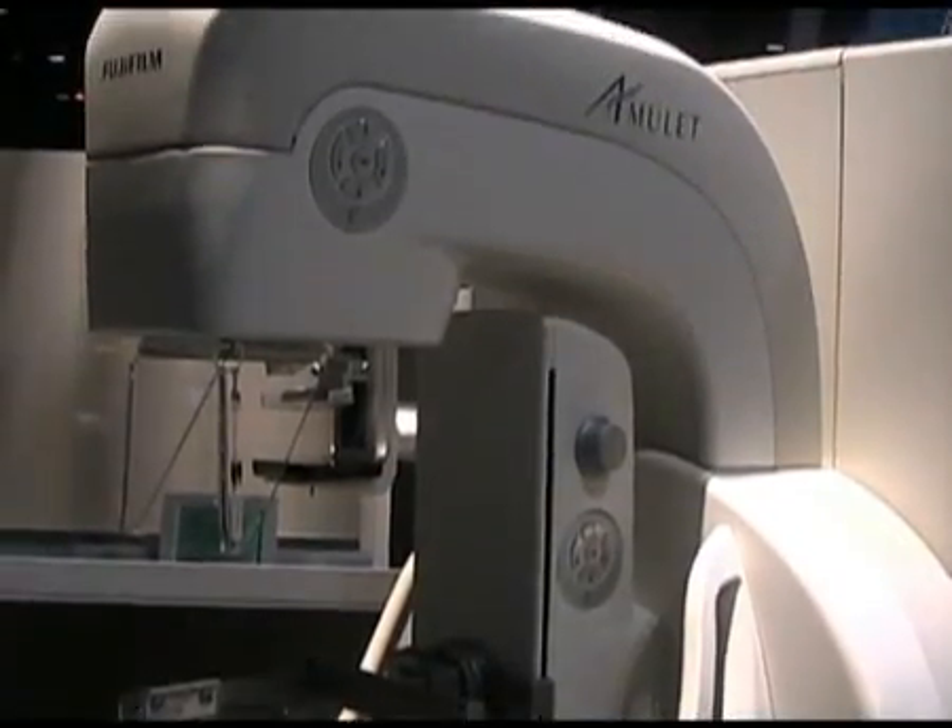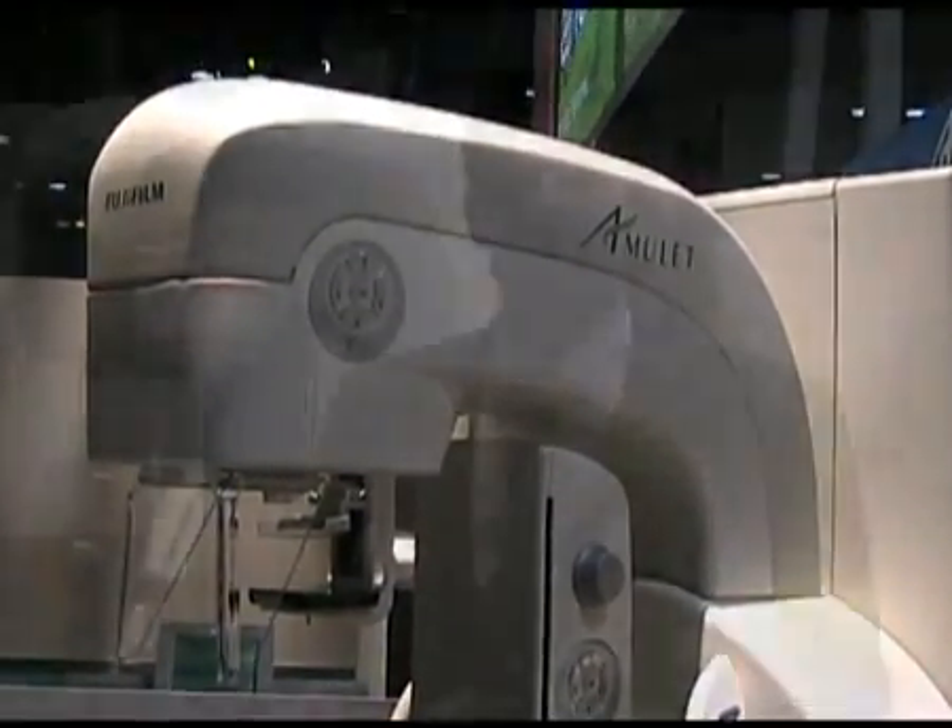This product, while not approved for use here in the U.S., is known as Amulet throughout the rest of the world. We utilize direct-to-digital. It's two layers of amorphous selenium, and through the use of direct optical switching, we eliminate TFTs. The result is reduced dose, high DQE, and superb image quality.